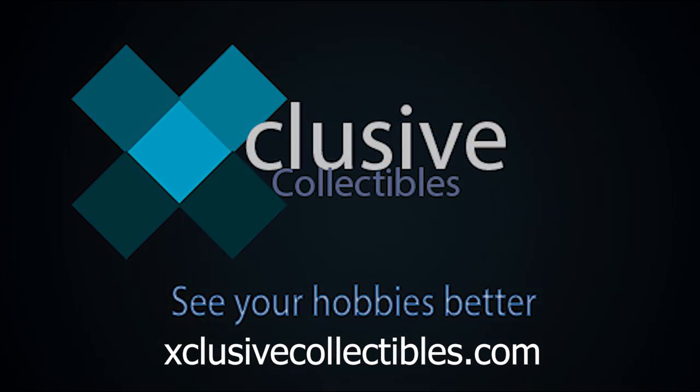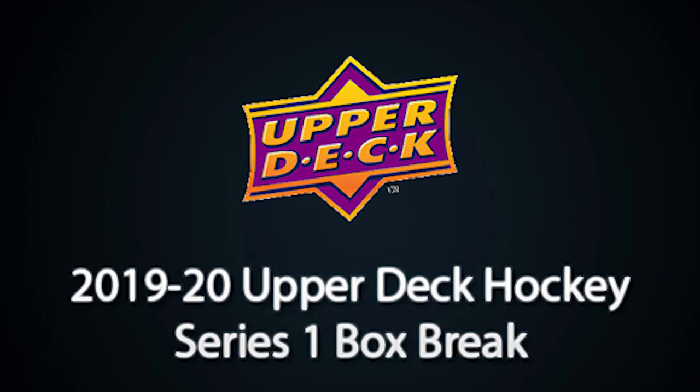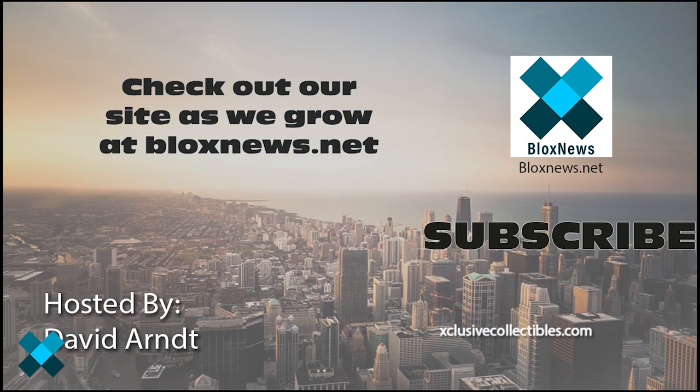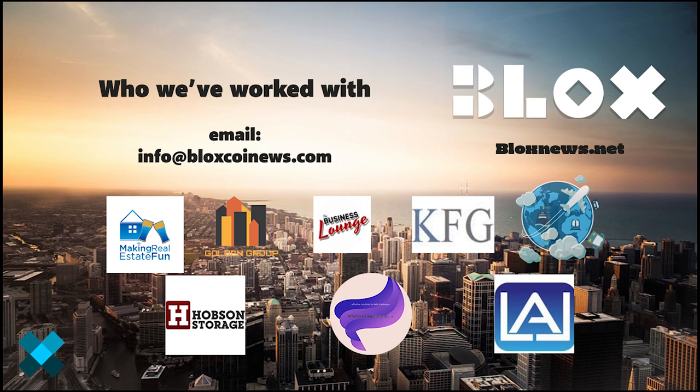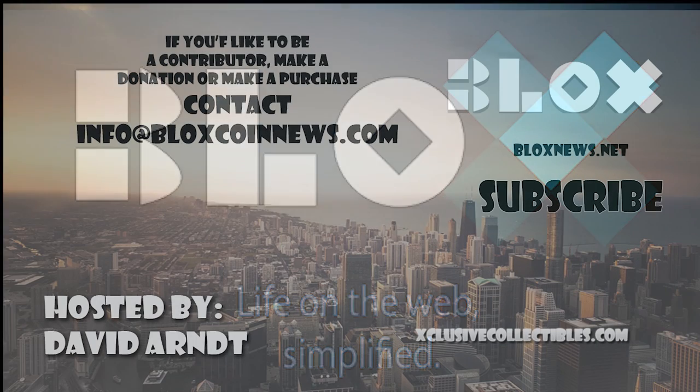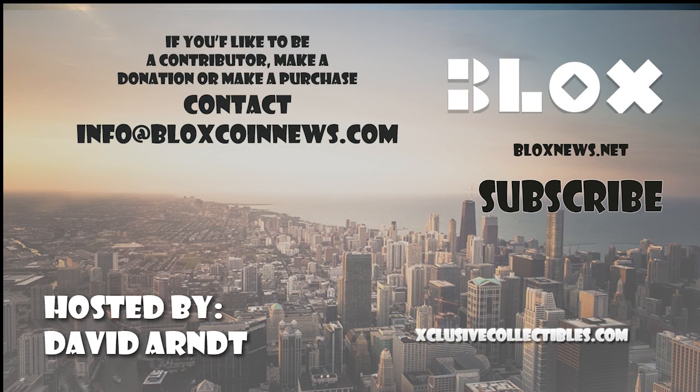Make sure you click like and subscribe — we'll see you next time. Thanks for watching. If you have any questions, feel free to comment below. Click the subscribe button for more videos. Listen and download us on SoundCloud. Visit our site at blocksnews.net and exclusivecollectibles.com for articles, news, collectibles, and help with your website marketing and SEO needs. Email us at info@blockscoinnews.com to learn more.